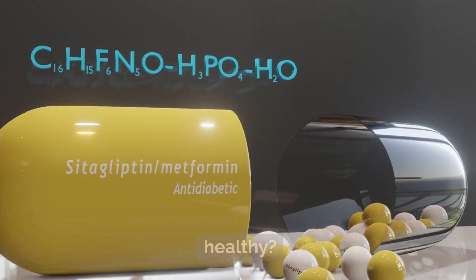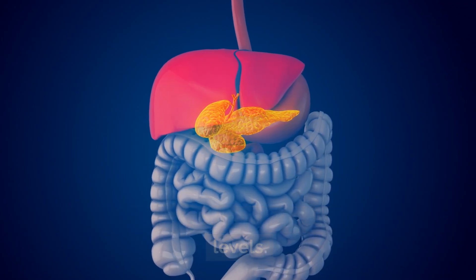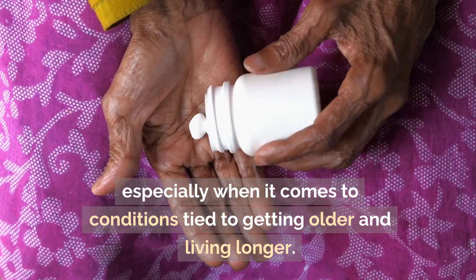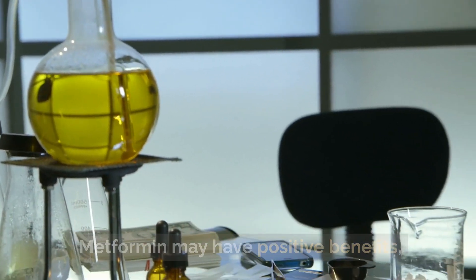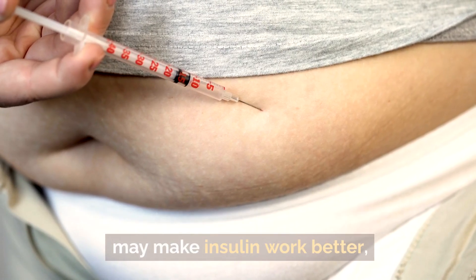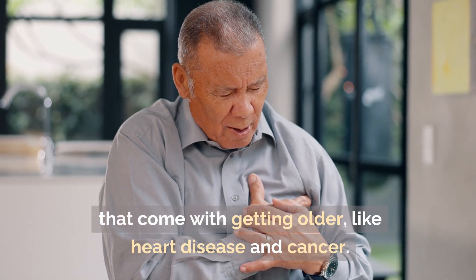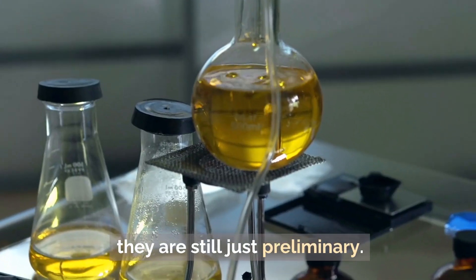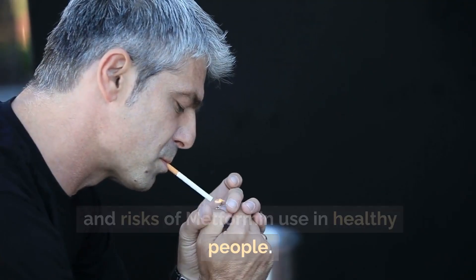Can metformin help people who are healthy? Metformin is mostly given to people with type 2 diabetes to help them control their blood sugar levels. However, there is growing interest in how it might help people who don't have diabetes, especially when it comes to conditions tied to getting older and living longer. Some studies show that metformin may improve insulin sensitivity, lower inflammation, and possibly lower the risk of diseases like heart disease and cancer. But these results are still preliminary, and more study is needed to fully understand the possible benefits and risks of metformin use in healthy people.